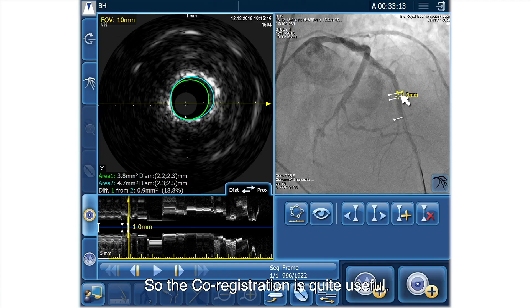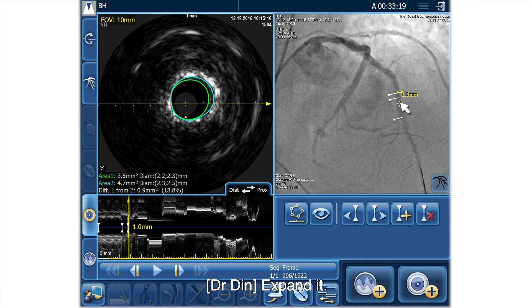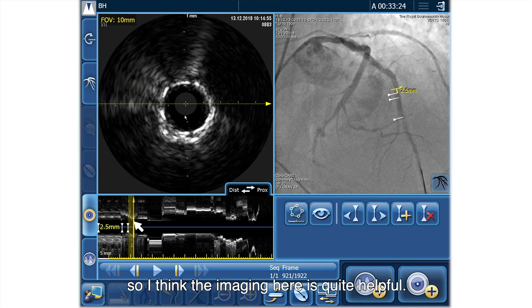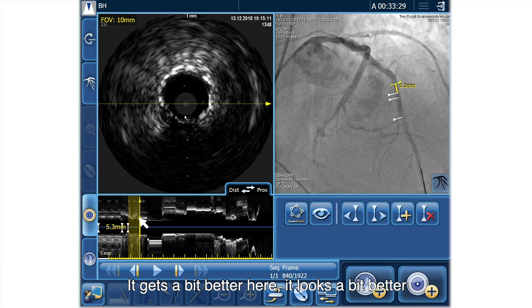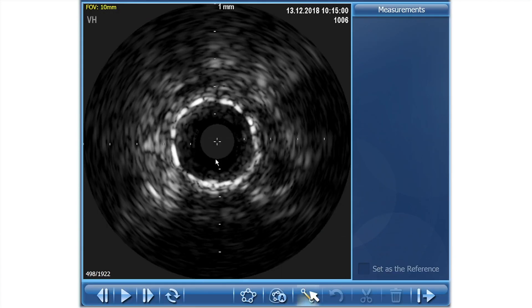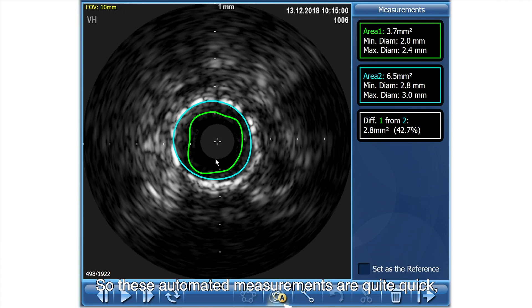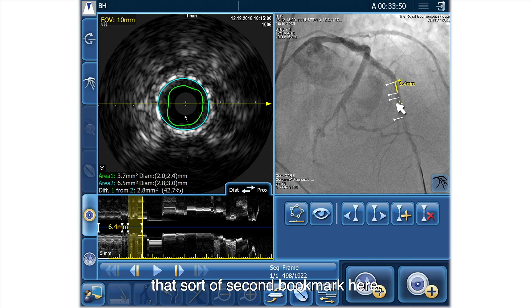So the co-registration is quite useful. So it's around here, which is paradoxical — the lesion is here but we're actually needing to treat more proximally. The stent is expanded more distally. So I think the imaging here is quite helpful. There's probably this whole section — it gets a bit better here, still slight eccentricity. Let's measure it here. These automated measurements are quite quick: 6.3. So 4.7 versus 6.3 — quite a big difference there. So I think we are dealing with some under-expansion at that second bookmark. That's where we can apply our laser.